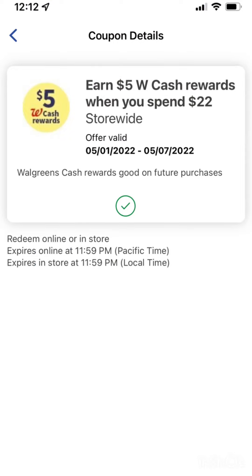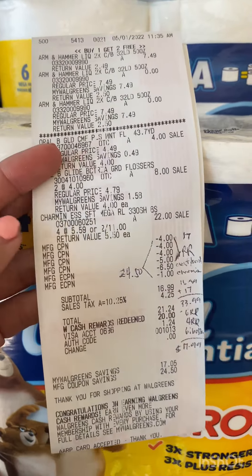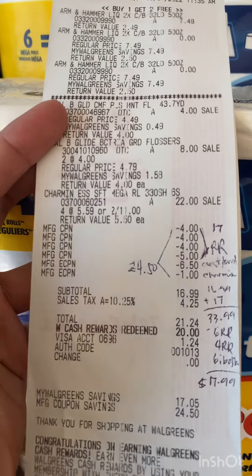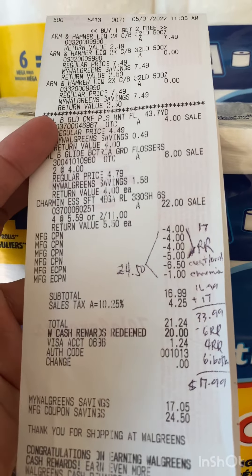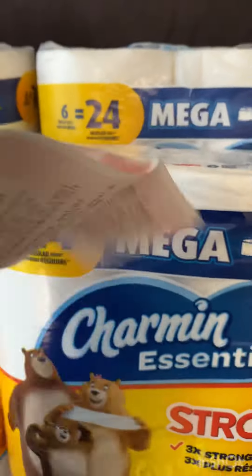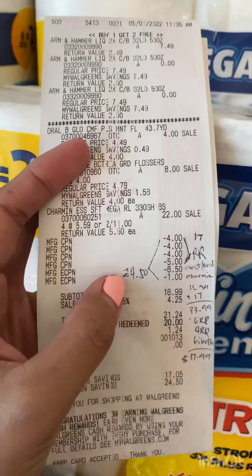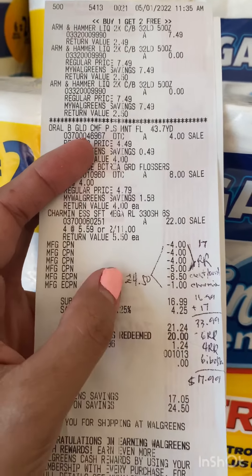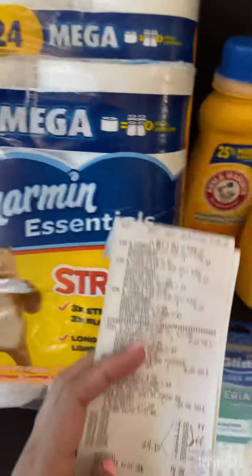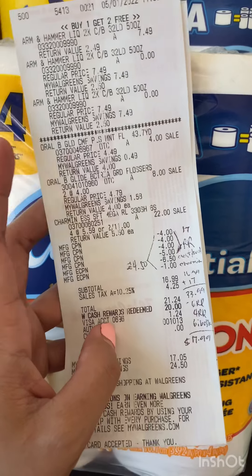Here's my receipt. Those are the Arm & Hammer, the Oral B, and then the Charmin — I got four. I used four register rewards totaling $17, then my $6.50 Crest coupon came off and my $1 Charmin coupon came off. My subtotal was $16.99 before tax. I rolled $20 in points and paid $1.24. I was expecting to get the $5 back in Walgreens cash — but there was nothing. I don't know what happened, because technically between coupons and register rewards I spent $24.50, so I should have gotten the $5 back.